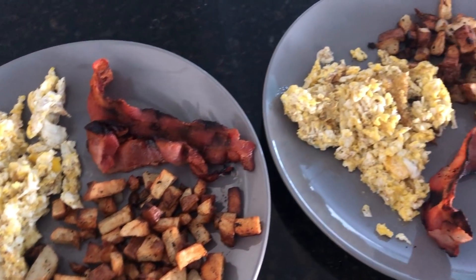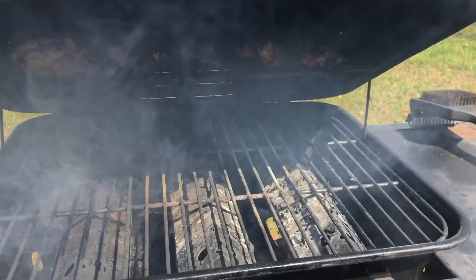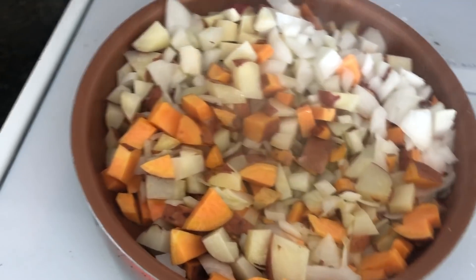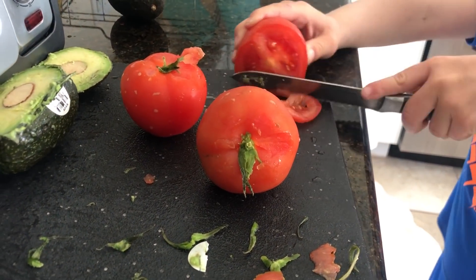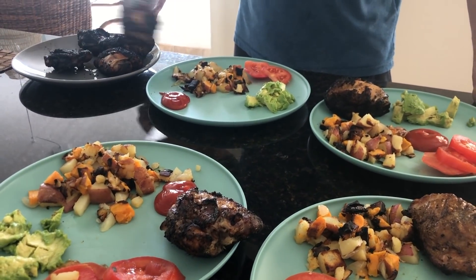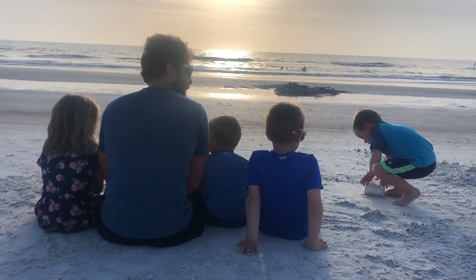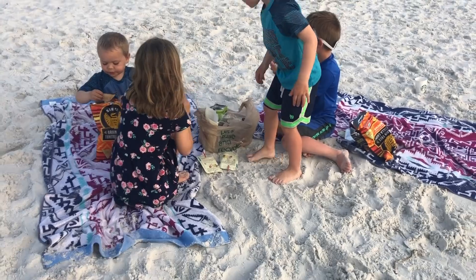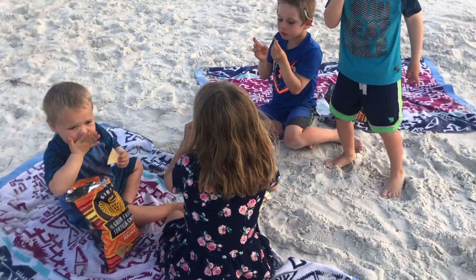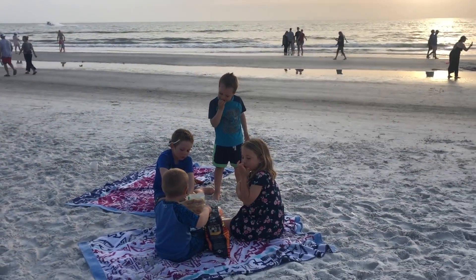The next morning the kids had some more of their cereal — they were obsessed with it since they never get boxed cereal — with some banana slices and milk. My husband and I did bacon, hash browns, and eggs. At the beach we just brought some beef jerky, apples, and oranges for snacks. Then we did a really big late lunch when we got home: barbecue chicken, potatoes, avocado slices, and tomato slices. Around 3:30 or 4 it kind of turned into dinner. That evening we went to watch the sunset on the beach with chips, grapes, chocolate date rolls, and pistachios.